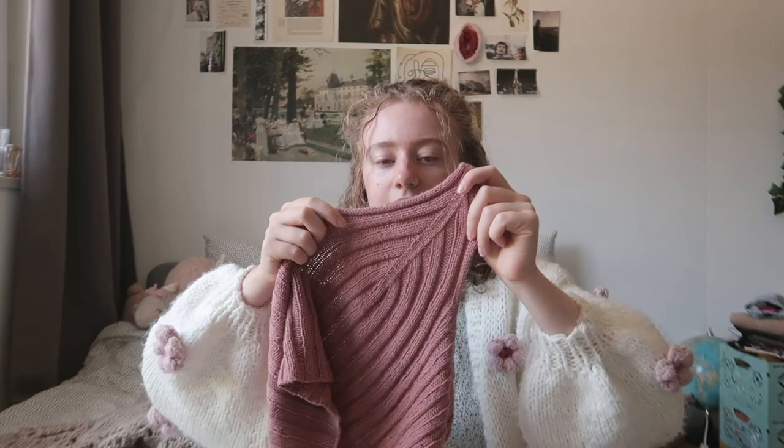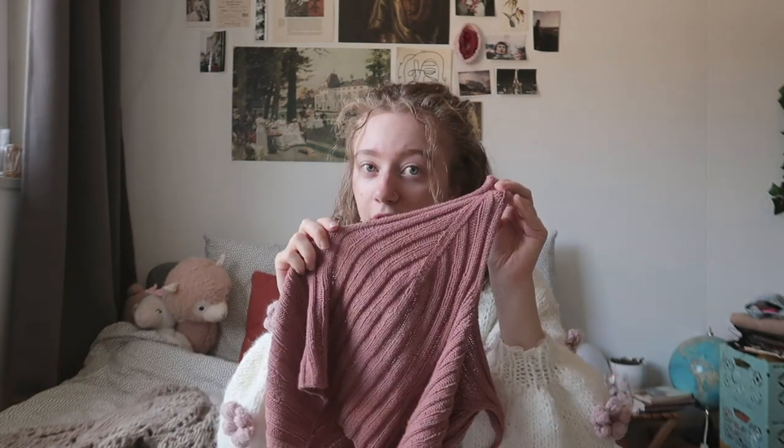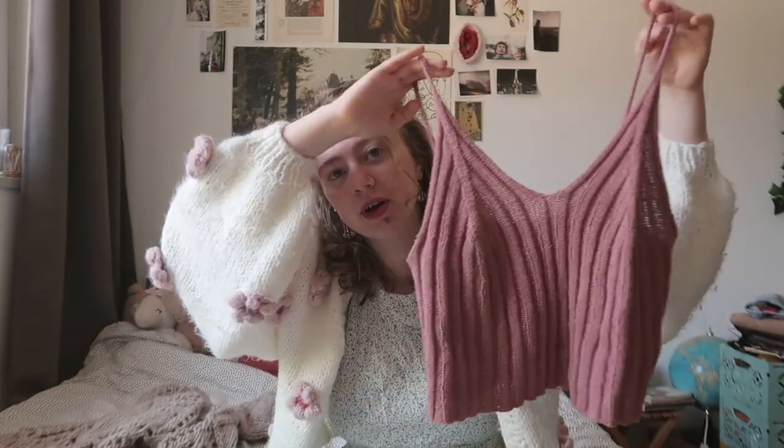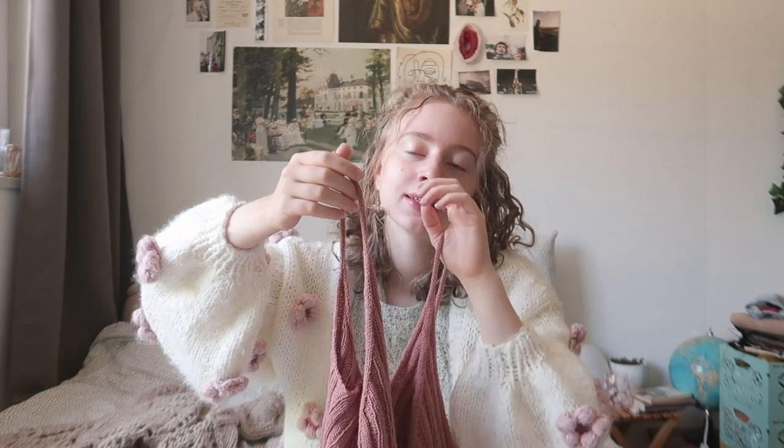This top is knitted in three-by-three rib. I usually knit continental for stockinette, but for ribbing I can't do that comfortably. I tried Norwegian purl but didn't like the fabric it created — stitches were too loose — so I went back to English-style knitting for ribbing. It's slower but I like it. The rest of the construction was really fun; I love how it shapes at the bust — it's very flattering.